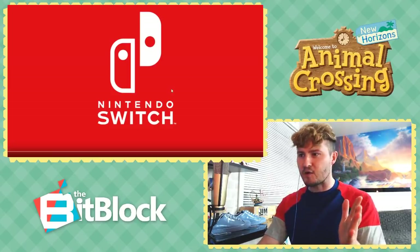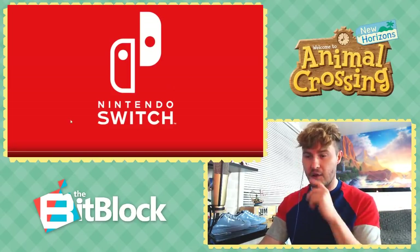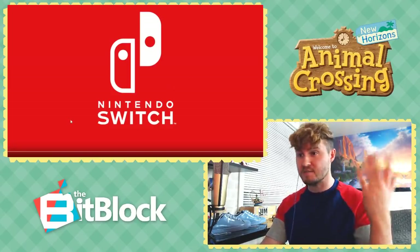Anytime there's new Animal Crossing stuff, I'm excited. There's three of them. We're watching them together. Here we go.